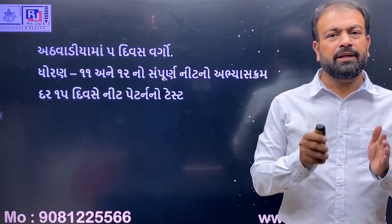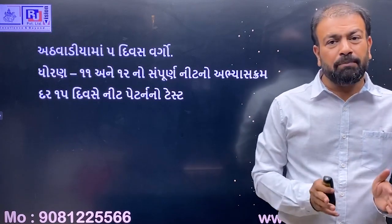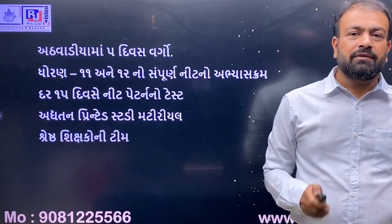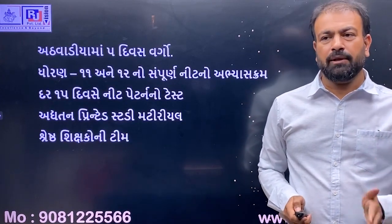You will be able to check your ability every 15 days. You will also be able to use the study material for your knowledge.